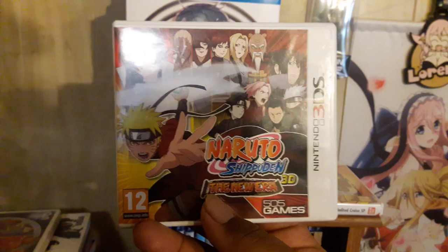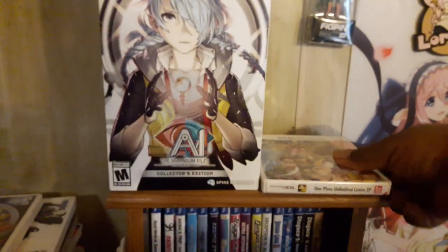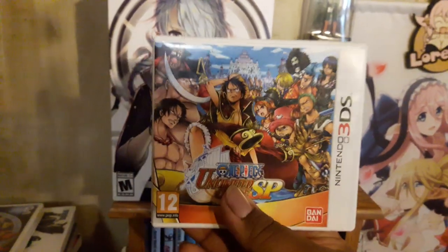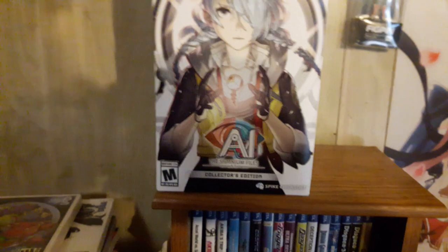Another PAL exclusive is Naruto: Powerful Shippuden in 3D — I didn't know we didn't get this in the US. We got Naruto games like Ninja Council but not this one. I also got another copy of One Piece because a US seller had it at a good price, so I went for it. Some of the other games did come from the PAL region so they took a while to arrive.